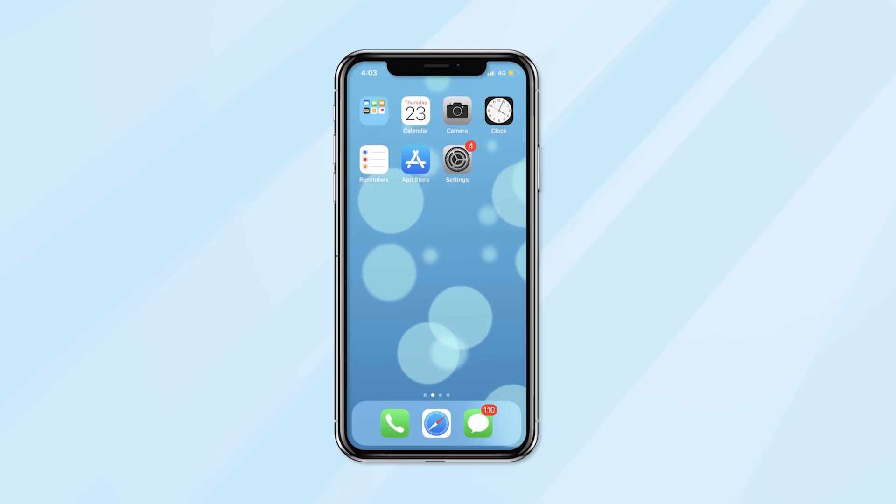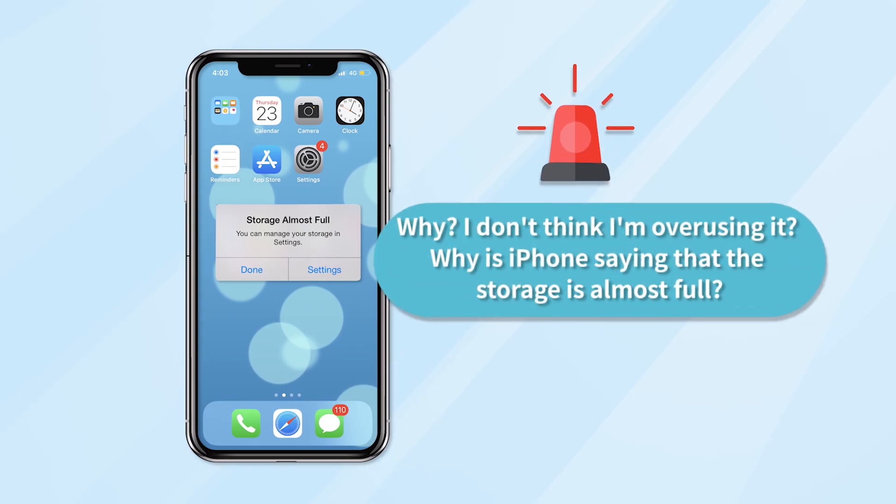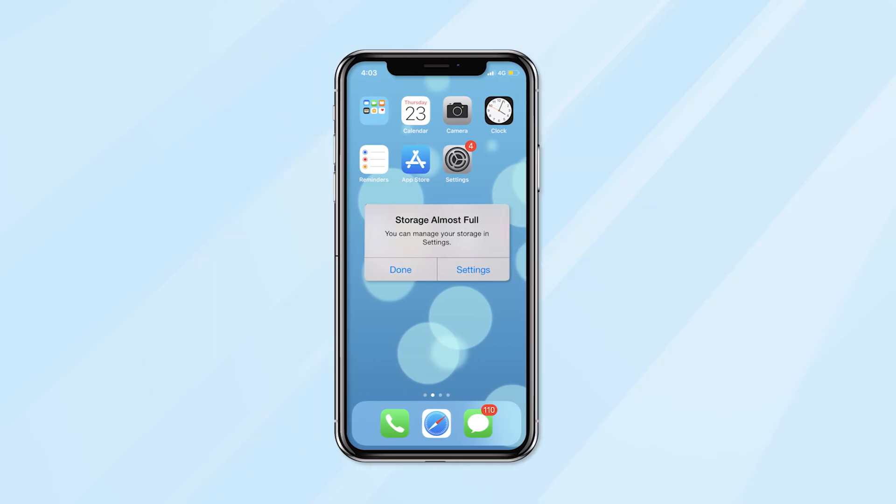As an iPhone user, you're familiar with the iPhone storage is almost full alert. You may ask why? I don't think I'm overusing it. Why is iPhone saying that the storage is almost full? Let's analyze the cause and discuss a solution to fix it.